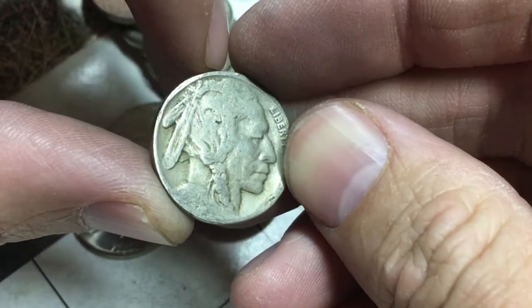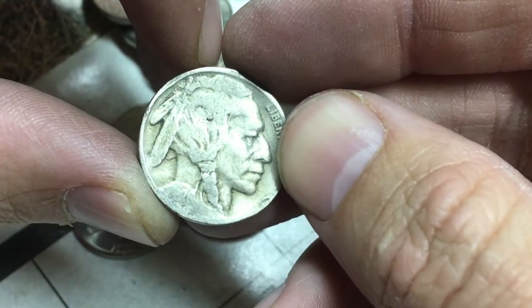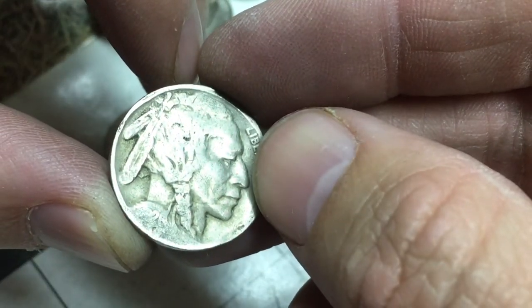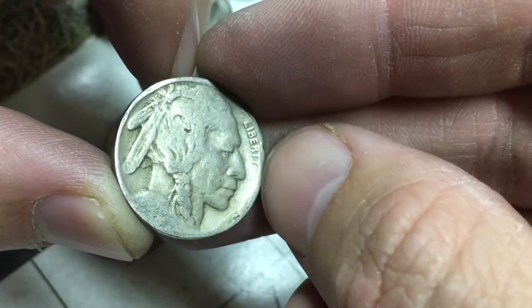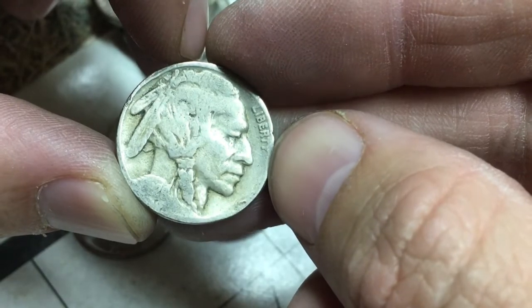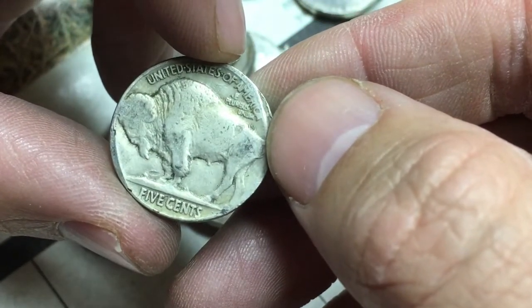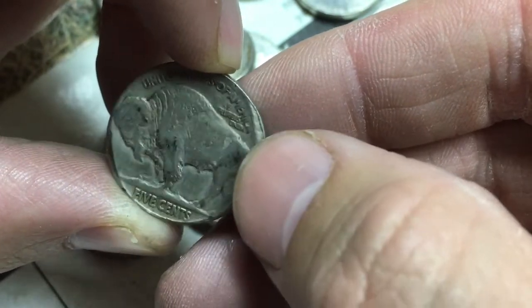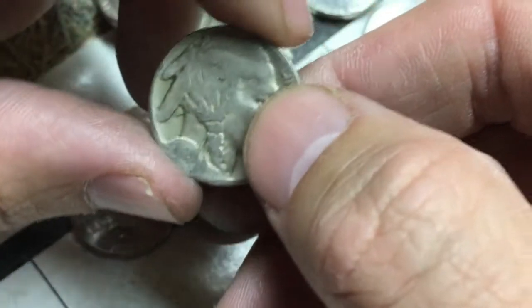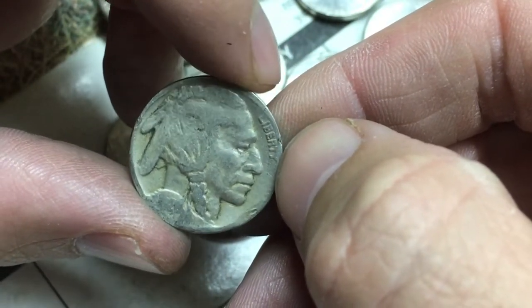Well, there it is. Looks like you can see some of the date. To me it looks like 26 — 1926, as far as I can tell. Doesn't look like there's a mint mark anywhere. Pretty worn on the edge over here, but still awesome to find. Pretty sweet. Keep going.